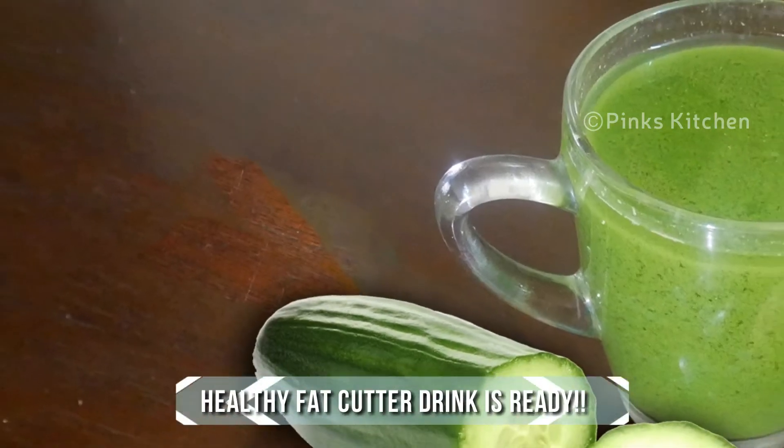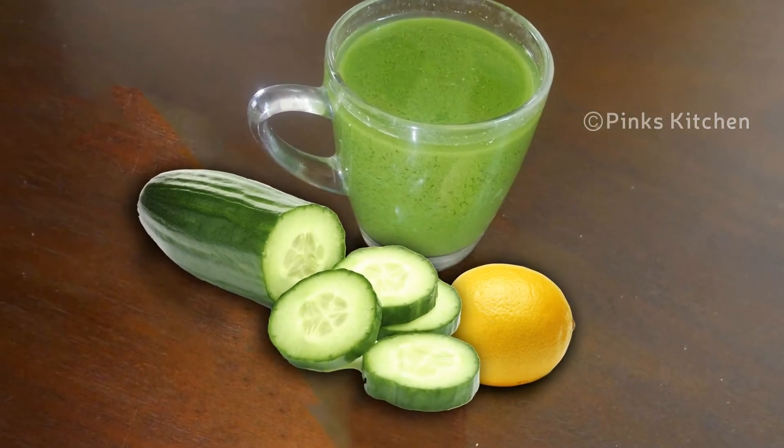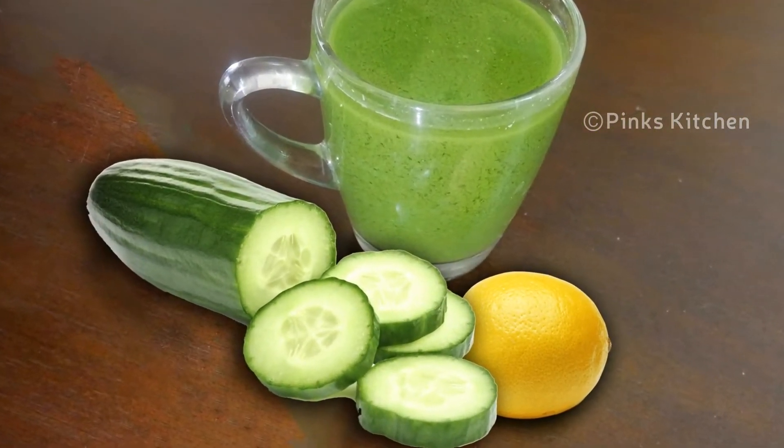If you are pregnant, you can avoid this drink. It is a very easy and healthy drink that will boost your immunity.